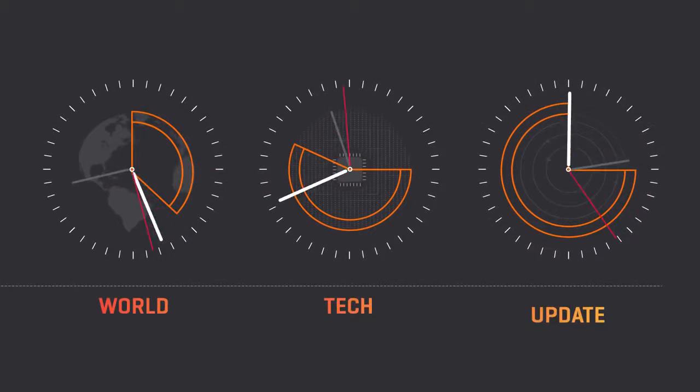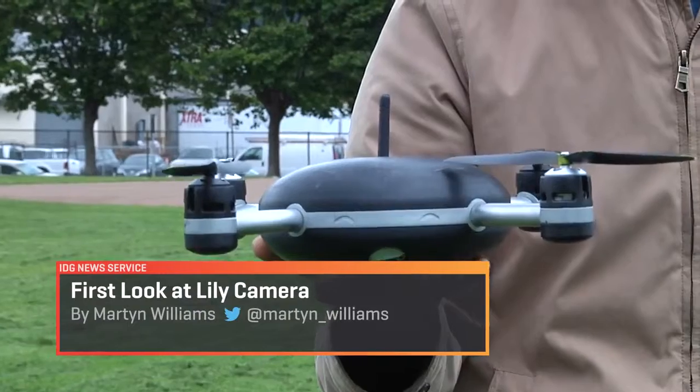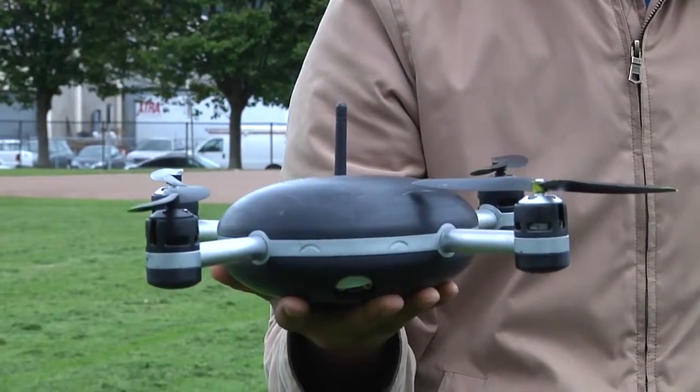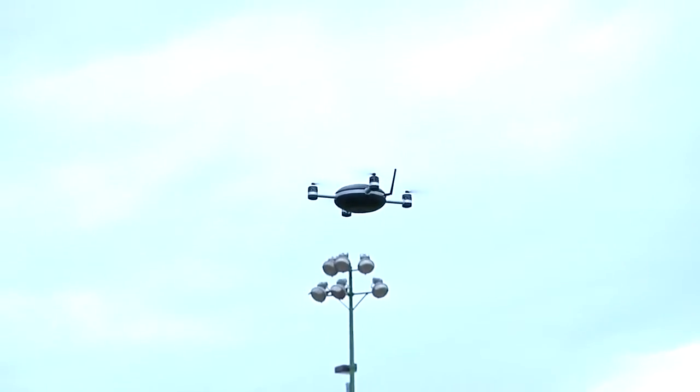This is the Lilly camera, a drone that will follow you shooting video. A Silicon Valley startup has been working on this for 18 months. This is a prototype model. The commercial device isn't out until early 2016, but the company has already started taking orders.